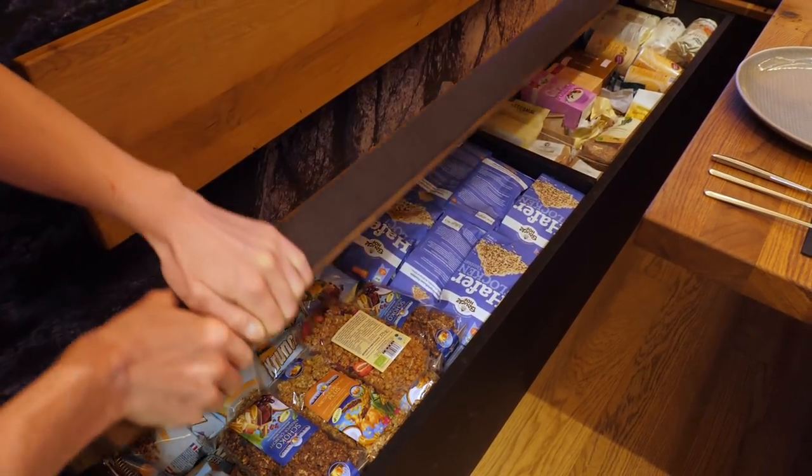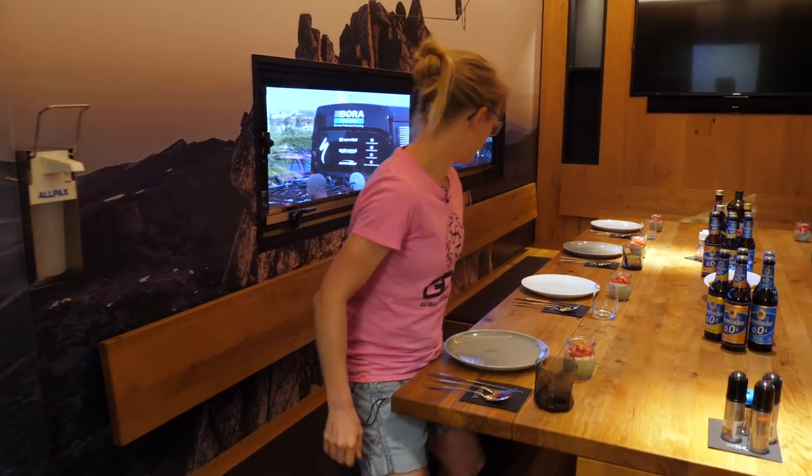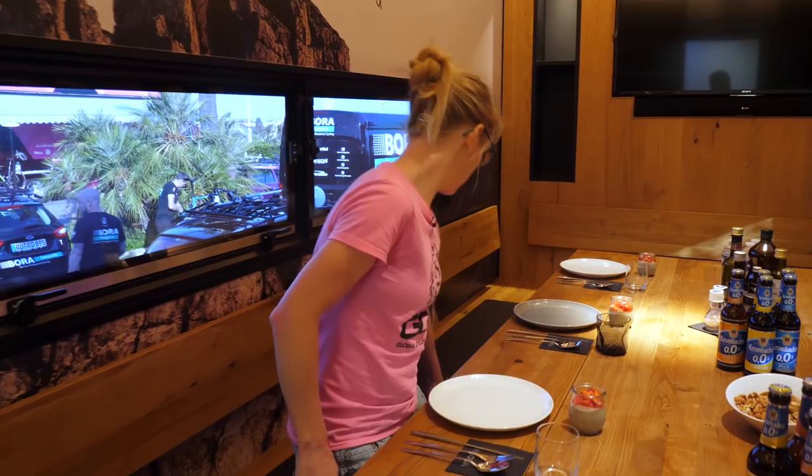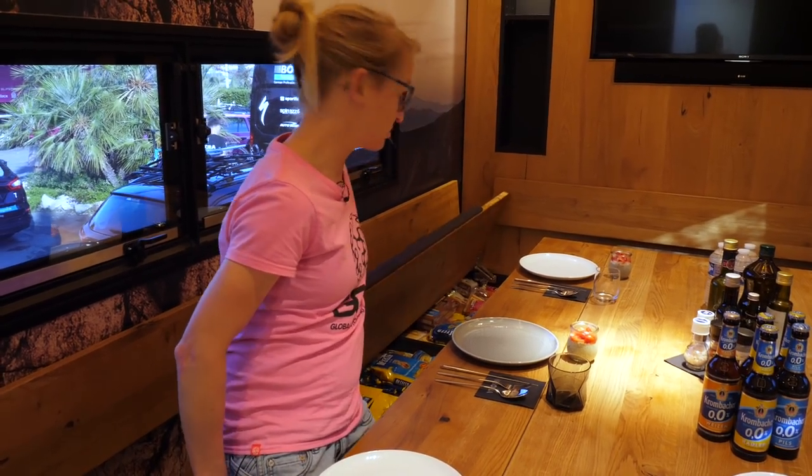That's really heavy. I imagine this bus burns through a lot of fuel. I'm going to check out what's in this one as well — pasta, mostly pasta, and some more pasta and some lentils, interestingly.